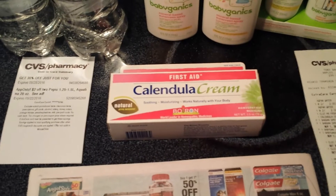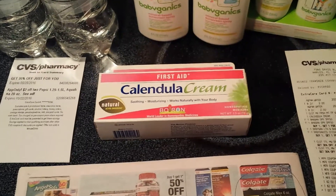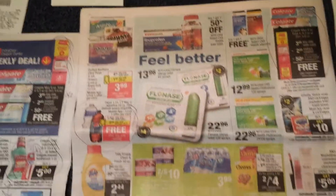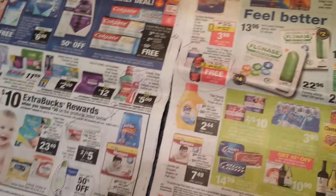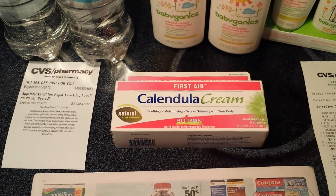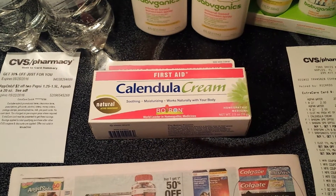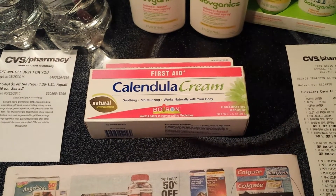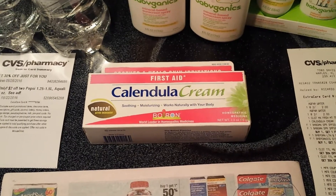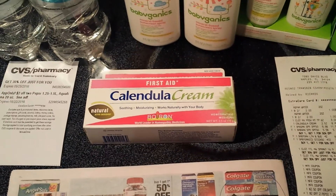Going back to the Calendula cream — I got the $6 extra care bucks for that, and that was a $7 moneymaker. I could not find that in the ad, so just pan through your ad, but I happened to notice it because I follow a bunch of coupon feeds. Make sure you go on the app because it was there on the app. So make sure you're not missing out on any extra care bucks opportunities.